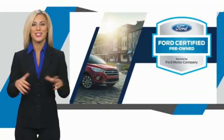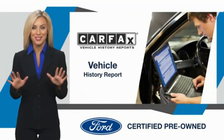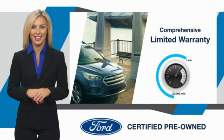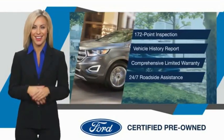This Ford certified pre-owned vehicle has undergone a rigorous inspection by factory-trained technicians. We notice everything. Enjoy the confidence of the comprehensive limited warranty that offers coverage on more than 500 components. Relax. It's covered.